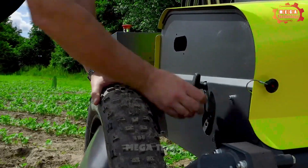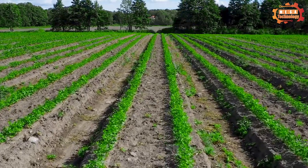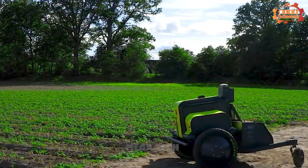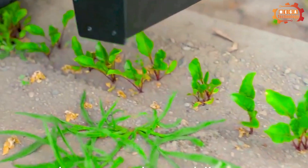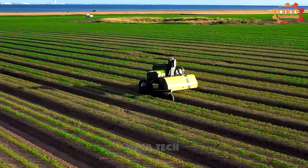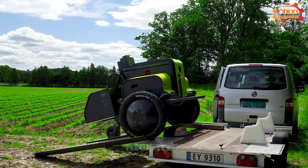The first type of machine we want to introduce is the Asterix Weed Robot. It is an autonomous weed-killing robot developed by French agricultural robotics company Nio Technologies. The Asterix Robot is about 1 meter long and 0.5 meters wide, controlled by a GPS navigation system and can move around the farm on its own without humans.